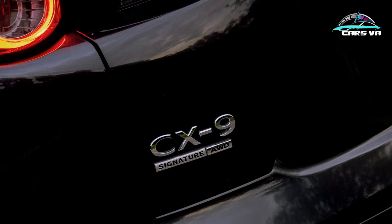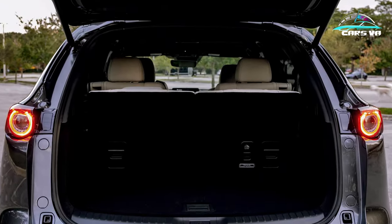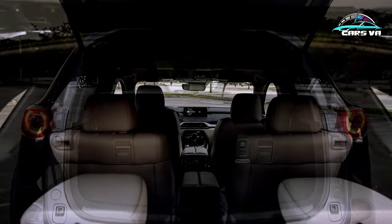What the CX-9 lacks in legroom it makes up for in agility and quickness, and for a select handful of people, that makes this SUV the one to get.